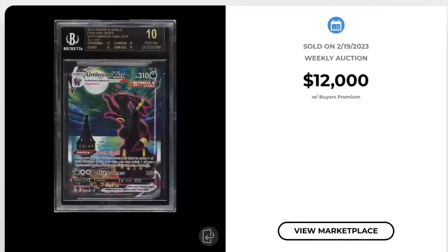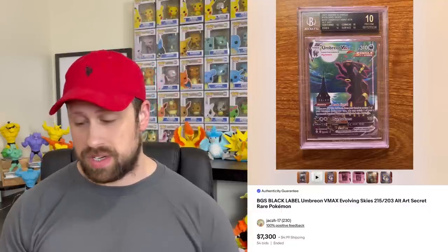About six weeks ago, this black label Umbreon sold via PWCC auction for $12,000, and at the time there was a population of 50 black label examples. Fast forward six weeks later, this card now sells for about $7,300 — nearly a $5,000 decrease in value over six weeks. There are now 69 black label copies of this Umbreon V Max, meaning in six weeks there have been 38% more black label copies added to the pop report. Thanks for watching — check out kantoshark.com, and I'll catch you all in my next one.